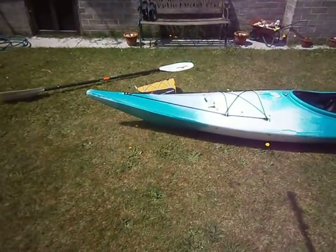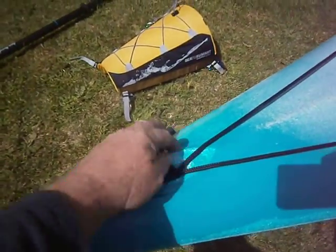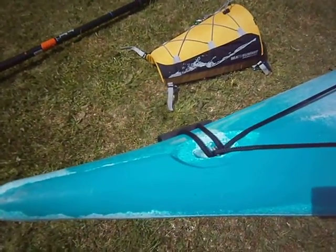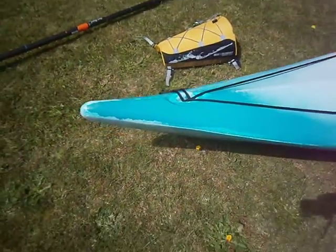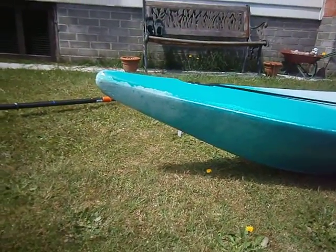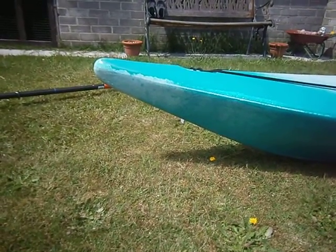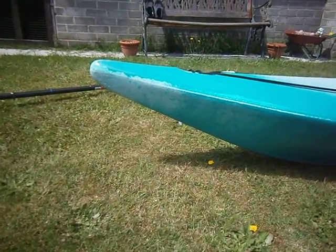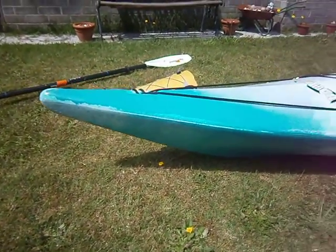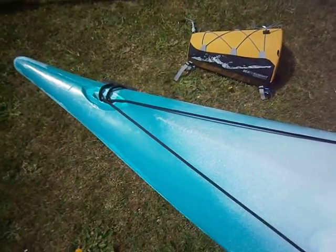Just having a look up the front here, we've got grab handles — your standard kayak grab handles, front and rear. One thing about this kayak: for a 12.5 foot kayak it's got an upturn bow, which I think is pretty fantastic for wind chop and rougher conditions — you just don't seem to get much spray, which is great.